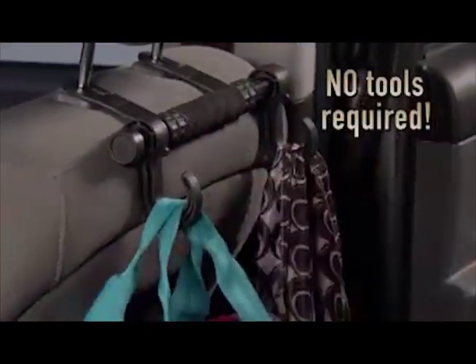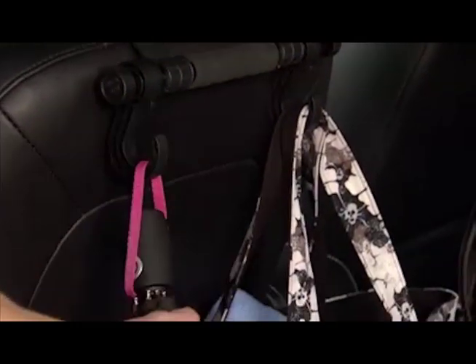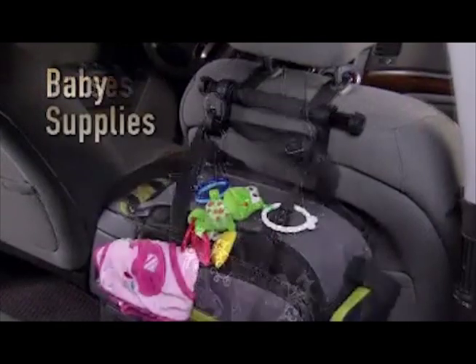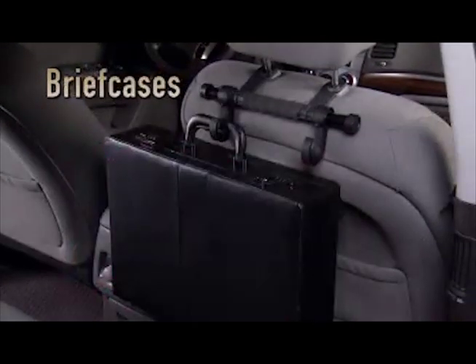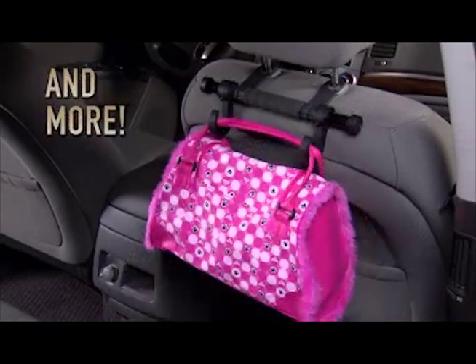No tools or installation, and no more messy car frustration. Headrest Helper has two heavy-duty hooks and a soft cushion handle to hold and carry all kinds of stuff: grocery bags, purses, baby supplies, backpacks, briefcases, sport bags, travel bags, tools, toys, fast food, stuff for the outdoors, and more.